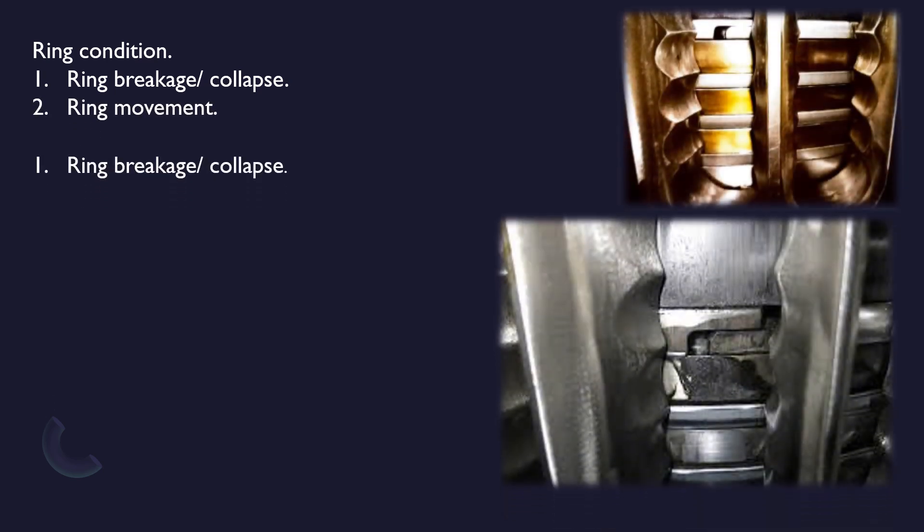Ring Condition. In that we will discuss two parts: number one, ring breakage or collapse, and number two, ring movement. So let's discuss about ring breakage or ring collapse.